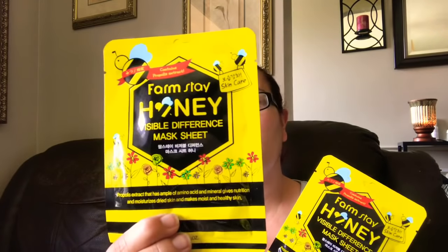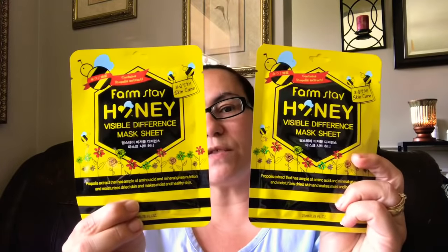The first thing I found — and these were new to me at my Dollar Tree — it contains propolis extract. It's the Farmstay Honey Visible Difference mask sheet. You do get 23 milliliters in here, and it looks like this. These were new, and these are the honey mask sheets, so I did pick up two of these to give them a try.